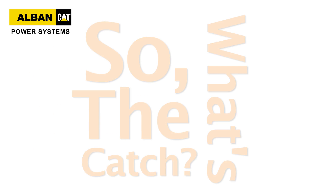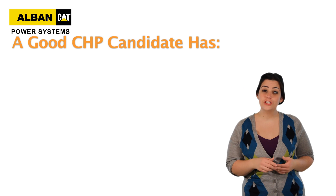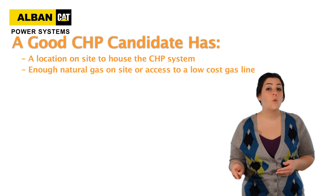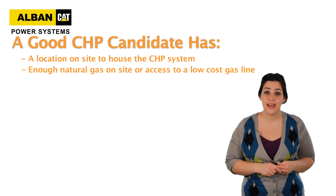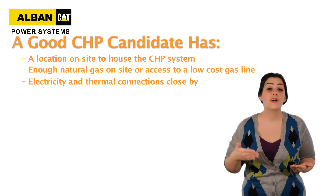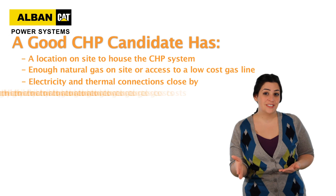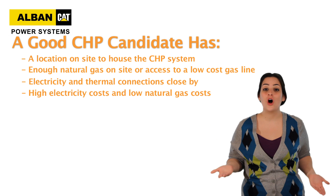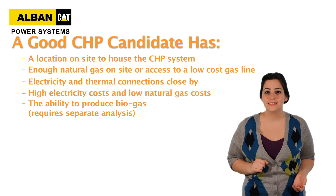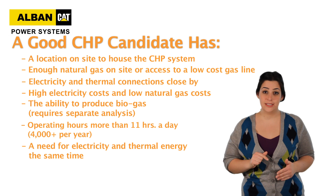So what's the catch? Well, not all facilities are a good candidate, so there are a few things to consider. First, you need a location on site to house a CHP system. You need enough natural gas on site or access to a low-cost gas line. You also need electricity and thermal connections close by, because running them far counteracts the economic advantages. A good candidate has high electricity costs and low natural gas costs — which is pretty much all of Northeast America — or has the ability to produce biogas. Your facility should run more than 11 hours a day and use electricity and thermal energy at the same time.